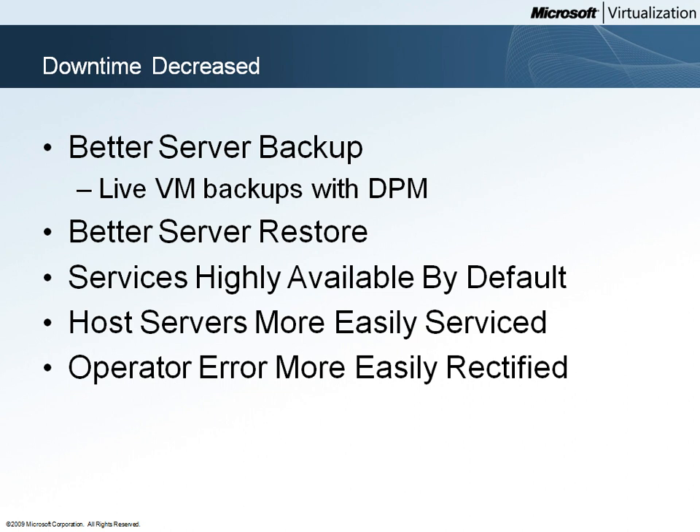Downtime due to server maintenance is also reduced. The Hyper-V live migration feature allows running VMs to be moved to other hosts in the cluster with no downtime for users. This allows Woodgrove Bank IT staff to service Hyper-V host server hardware and software with no downtime for users.